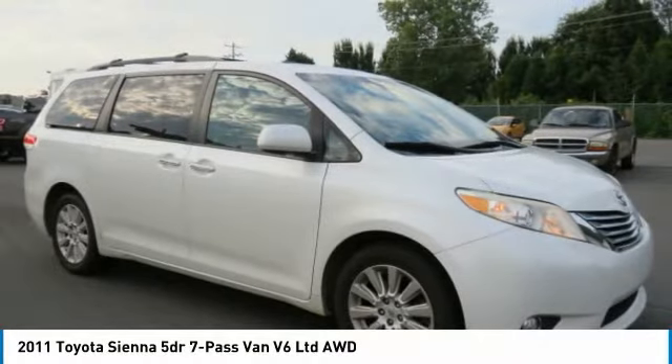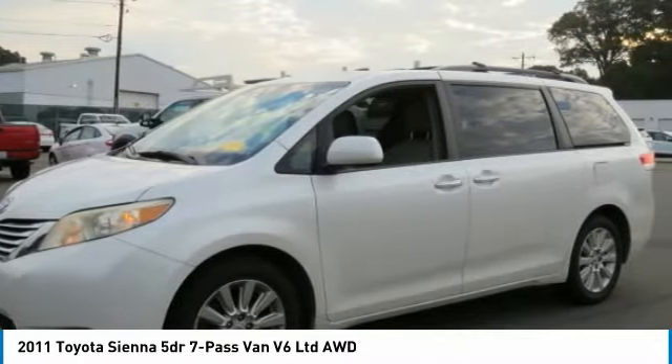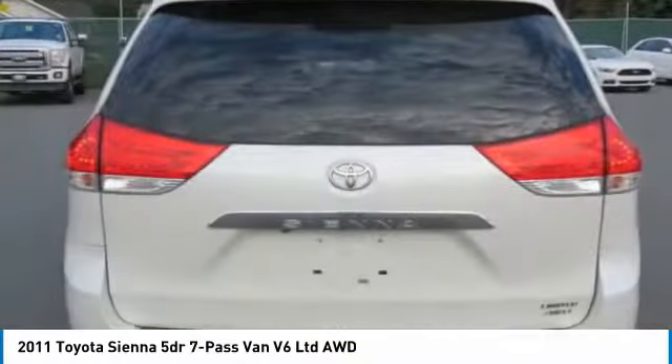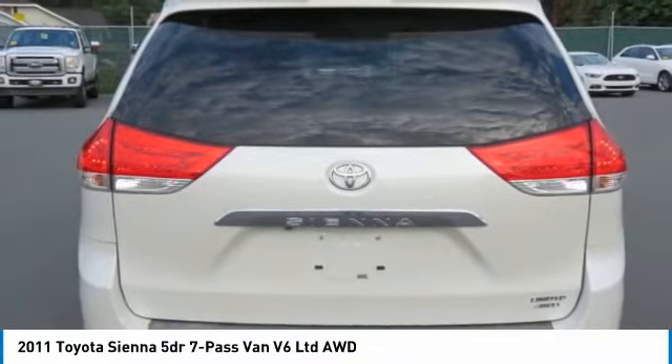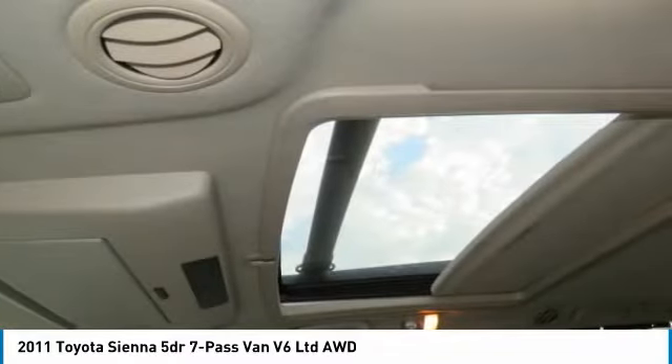Sienna offers excellent overall quality and long-term dependability, making it a hassle-free vehicle to drive day in and day out while contributing to peace of mind on long road trips. Add a refined and fuel-efficient V6 engine, a smooth ride, and upscale interior accommodations to the mix.